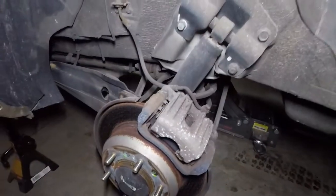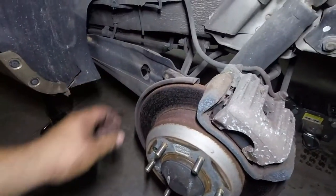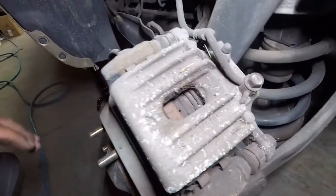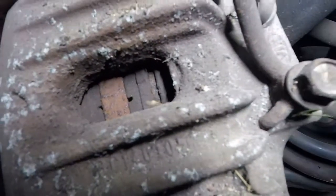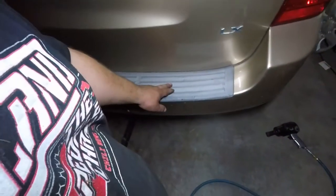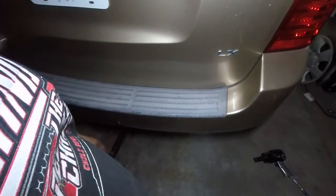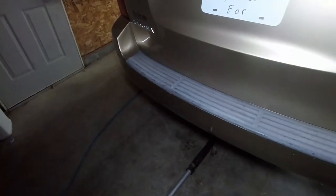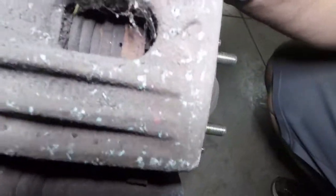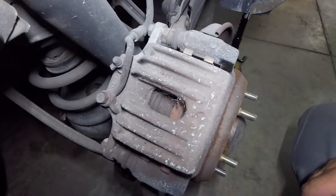Got the back wheels off, just checking out the brakes here. A little bit of pitting in the rotors, probably mostly just from sitting and not being run for a while. Looking at the pads - they look really good, pretty much brand new. That's the left rear. Here's the right rear brake - they also look pretty much brand new. So we're good to go on brakes.